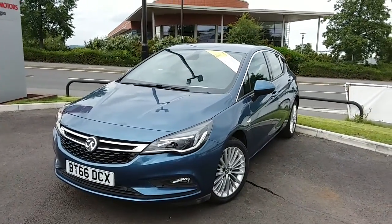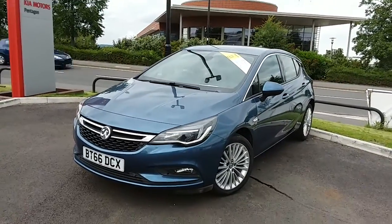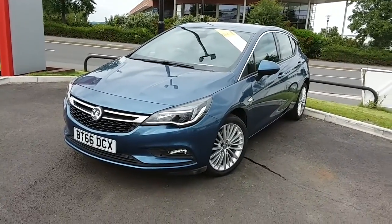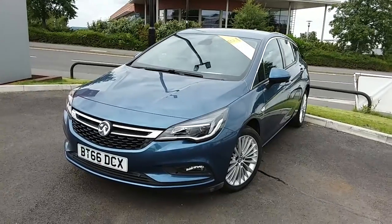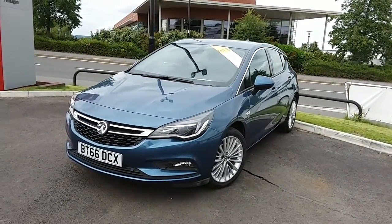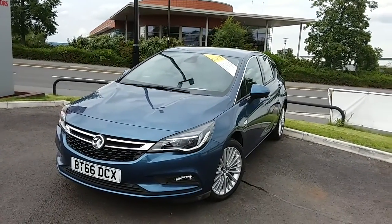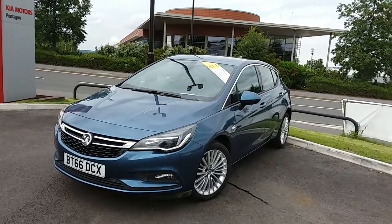Welcome to our 2016 Vauxhall Astra Elite Nav. This car has a 1.6 litre diesel engine which produces 136bhp and is capable of running 62.8 miles to the gallon. This car has only had two previous owners and will come under the balance of the manufacturer's warranty.